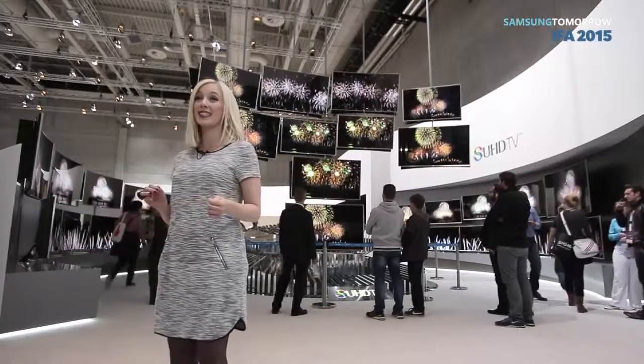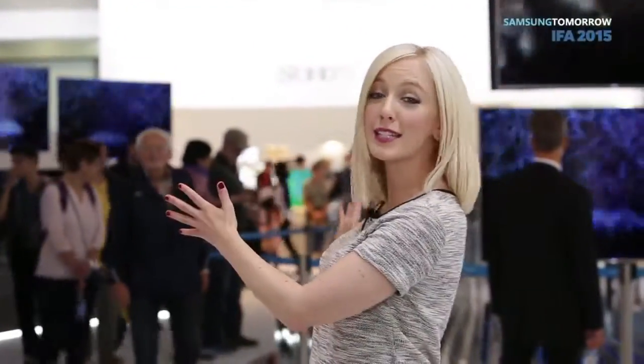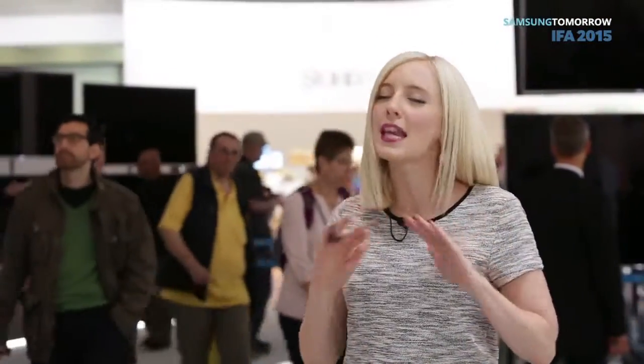So there you go — all the latest TVs. That was pretty impressive. I think I really want every single one. Maybe I can set it up at home in my flat. Anyway, for all the latest information on all these TVs and other devices, please check out our official blog at global.samsungtomorrow.com, and of course I'll be there with plenty more stuff at this year's IFA 2015.